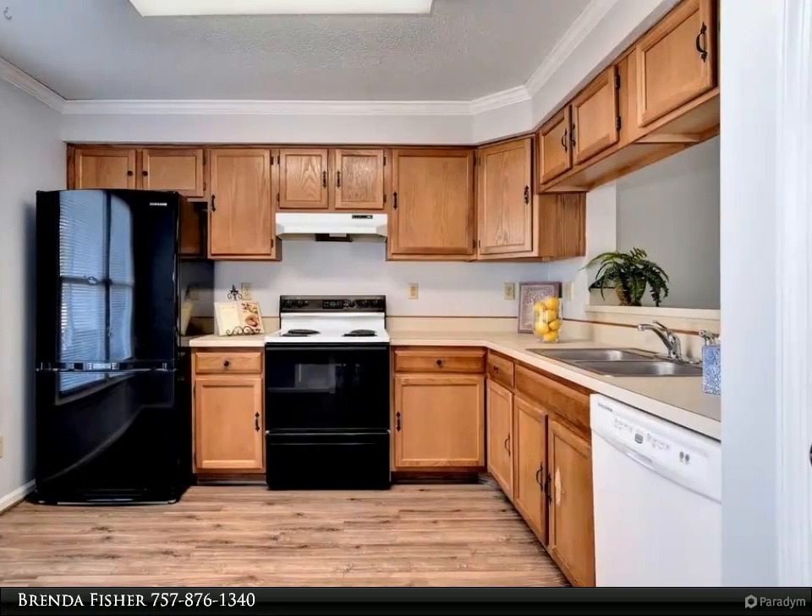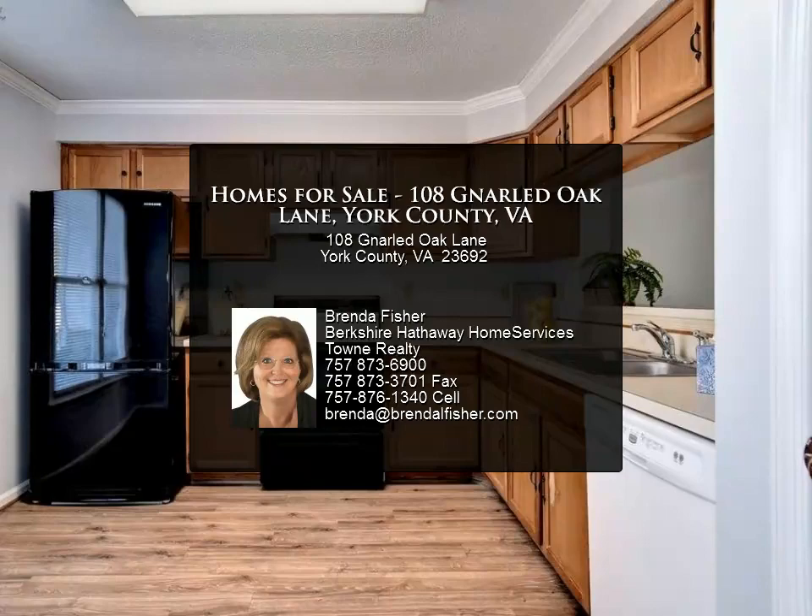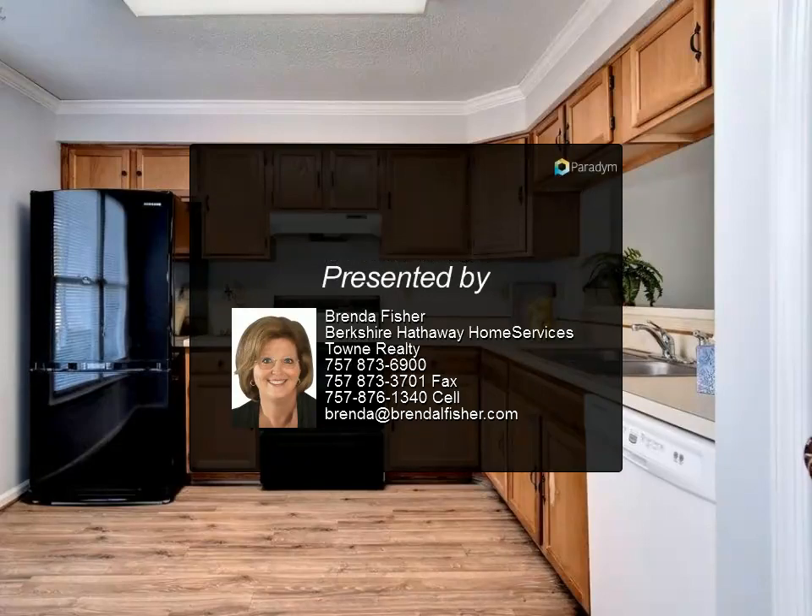Just bring your furniture, planters, and grill — blinds and all rooms convey. Don't procrastinate and lose out. Call us now for a private showing.